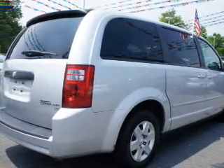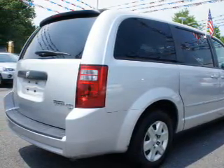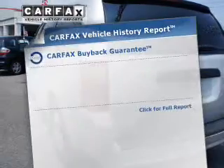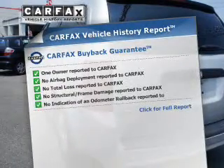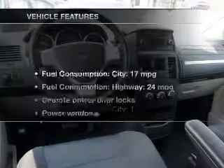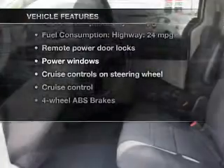Anti-lock brakes help to bring your vehicle to a safe stop. There are so many things to remember in our busy lives — let your vehicle do some of the work for you with memory settings. Know the history on this ride and greatly reduce your buying risk with the included Carfax Vehicle History Report, and with these notable features, you won't want to miss out on the opportunity to own this amazing ride.